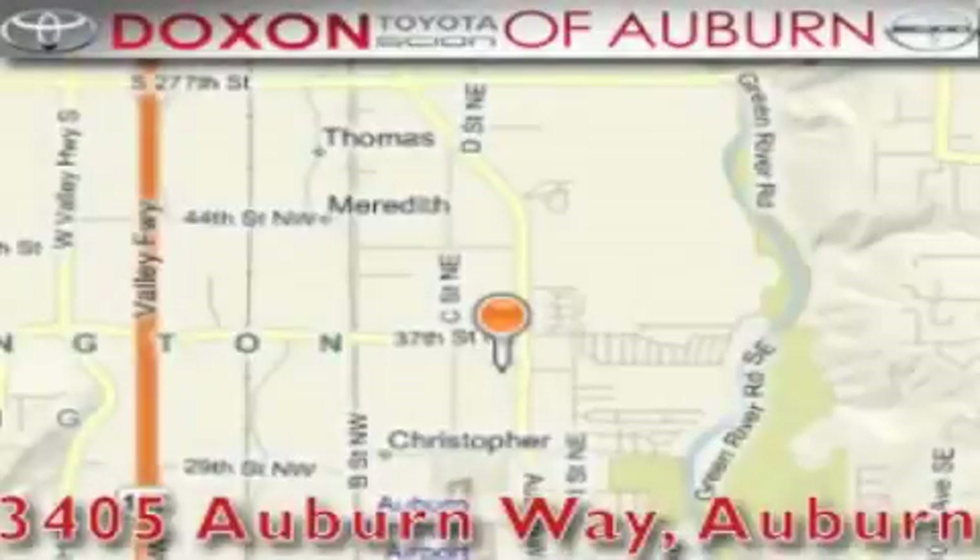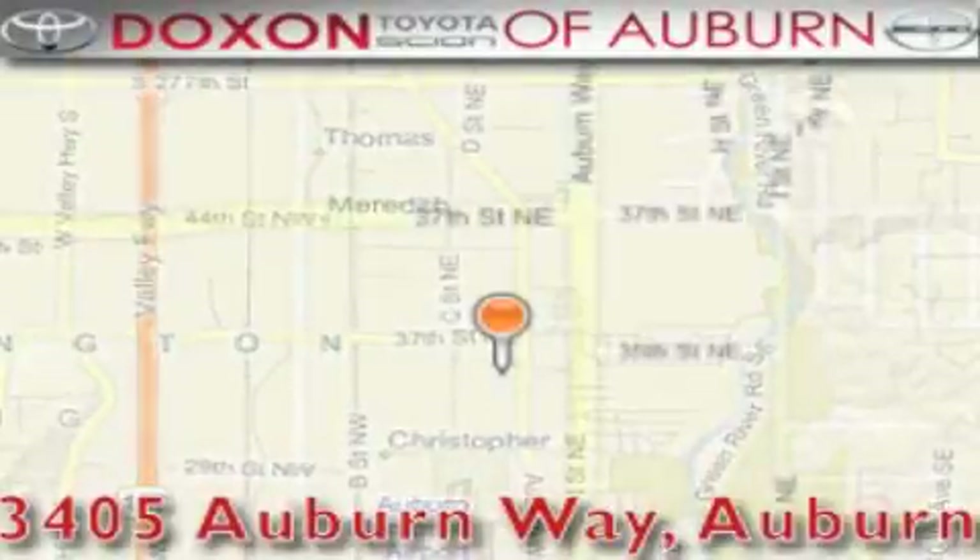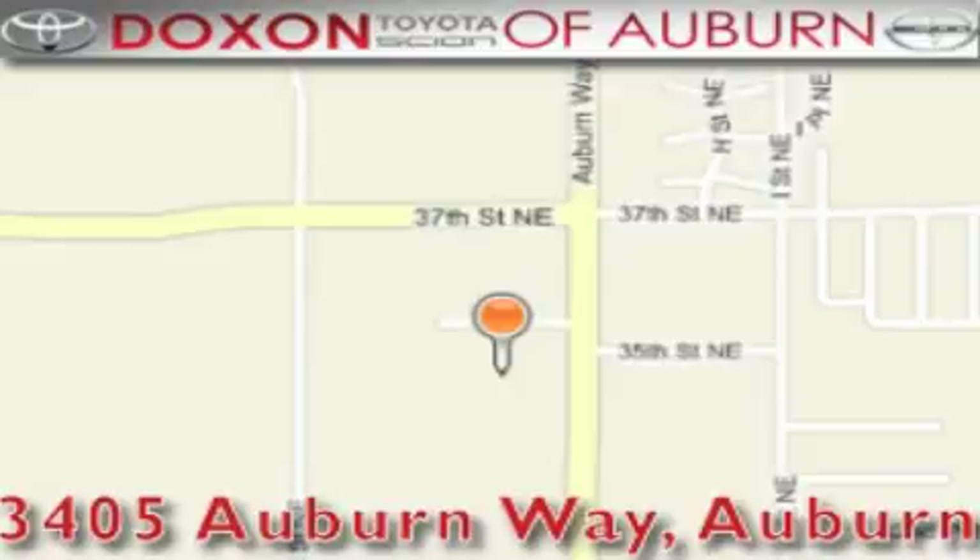Docks & Toyota of Auburn is located at 3405 Auburn Way in Auburn, satisfying customers for over 70 years.